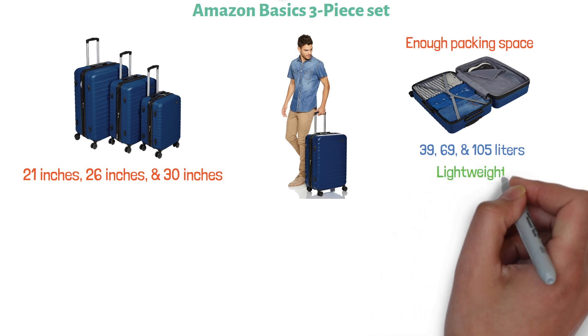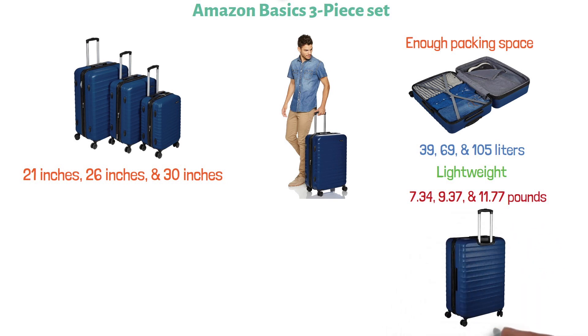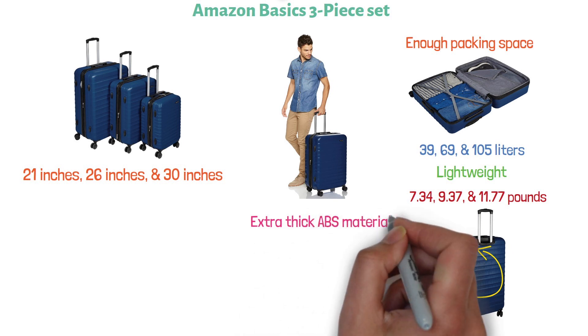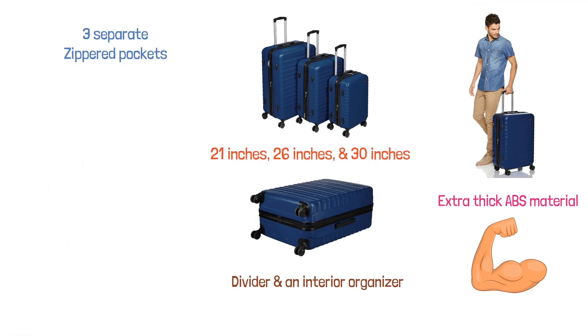They're also quite lightweight, coming in at 7.34, 9.37, and 11.77 pounds. They have a protective hard shell with a scratch-resistant finish, made of extra-thick ABS material for enhanced durability and strength. The fully-lined interior comes with a divider and an interior organizer with three separate zippered pockets to help you store smaller items.